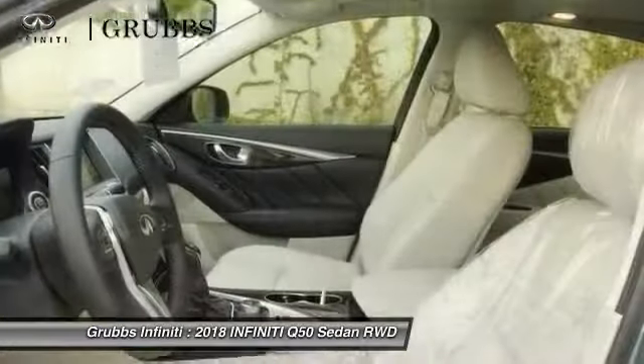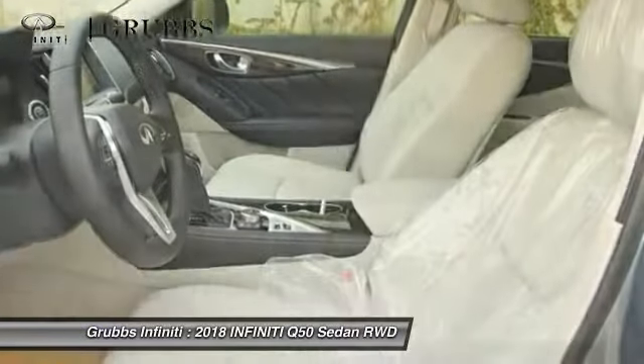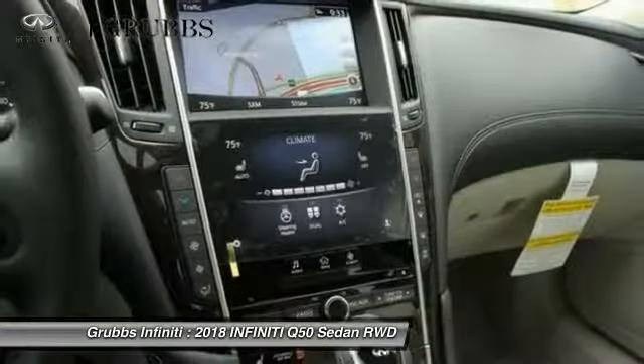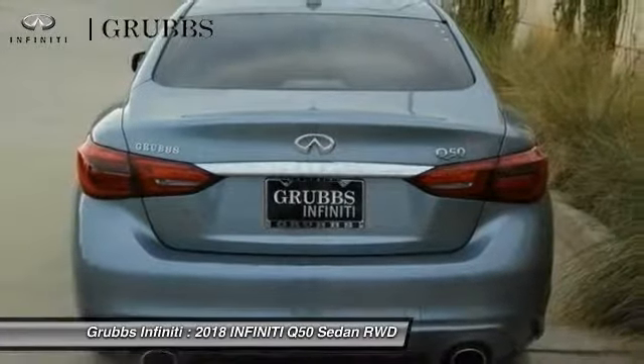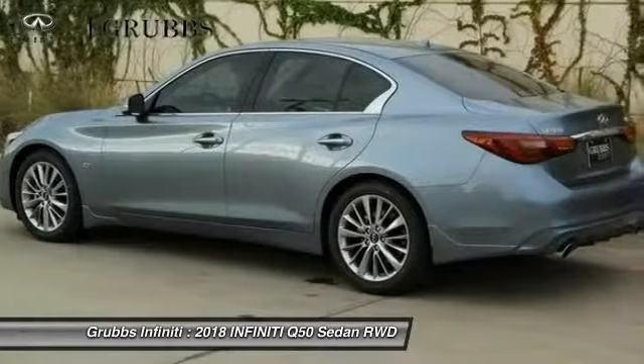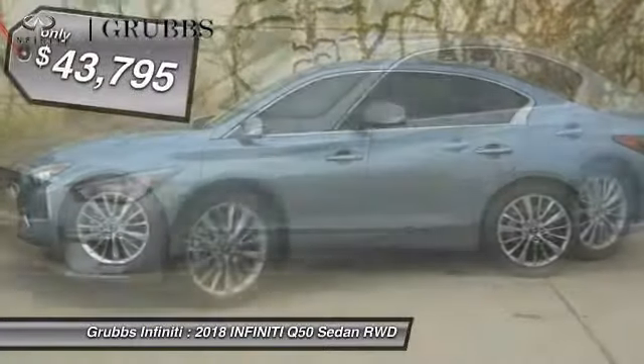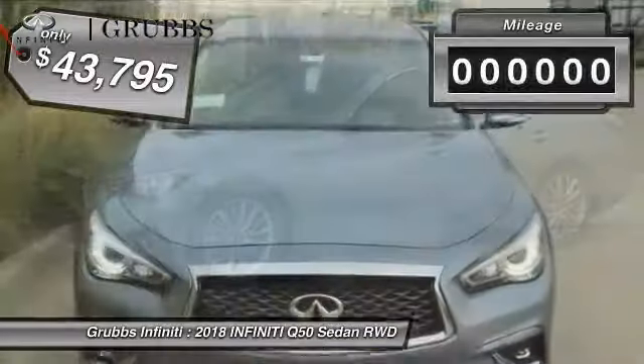The breathtaking performance of Infiniti's Q50 engine leaves nothing to be desired. The engine block is crafted out of aluminum alloy to help reduce weight and increase responsiveness, giving you incredible power and a truly thrilling drive. And is priced below $45,000. This vehicle has less than 100 miles.